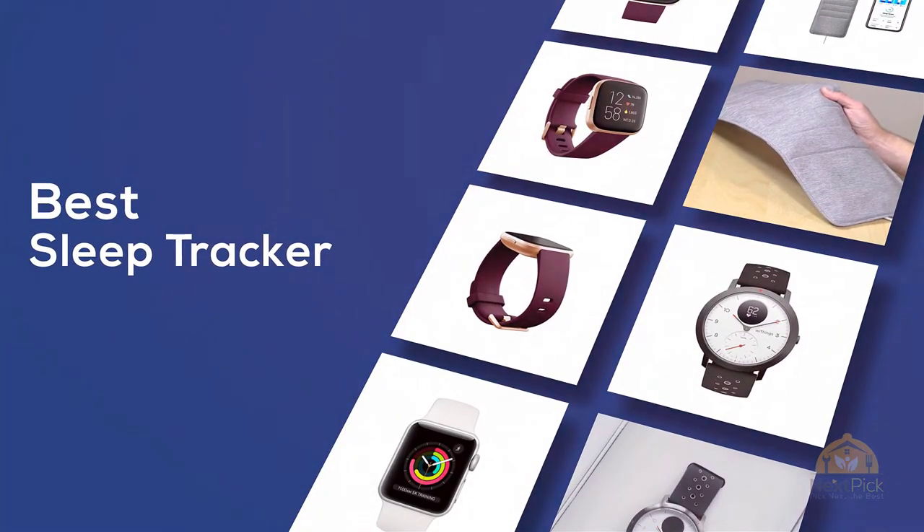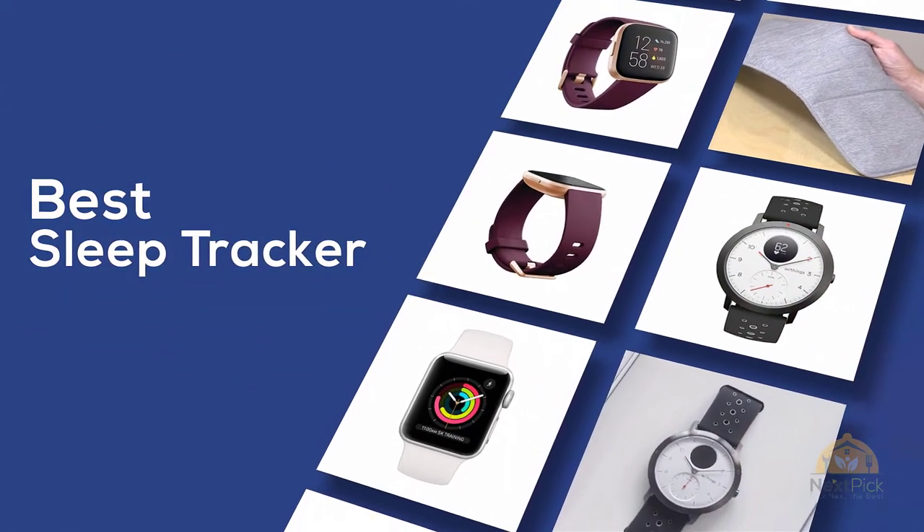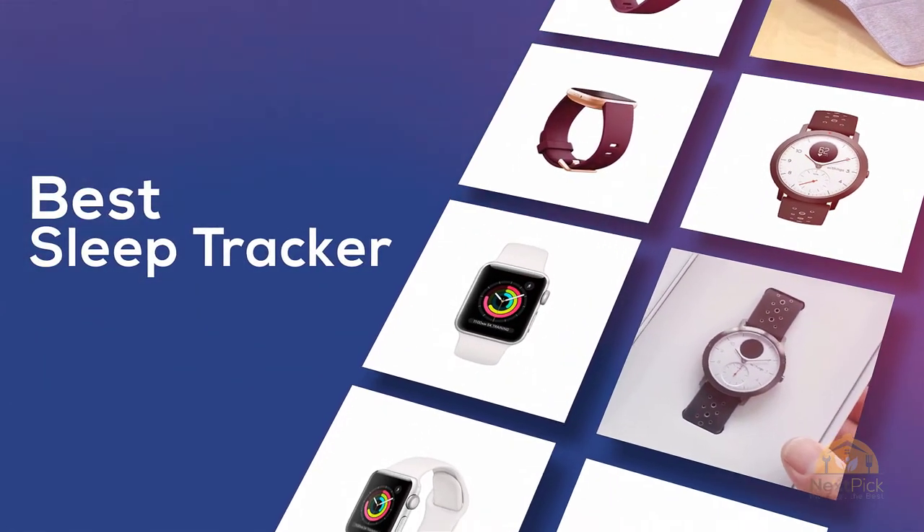If you are looking for the best sleep tracker, here's a collection you have got to see. Let's get started. At any time, you can click the circle for more info and real-time deals.